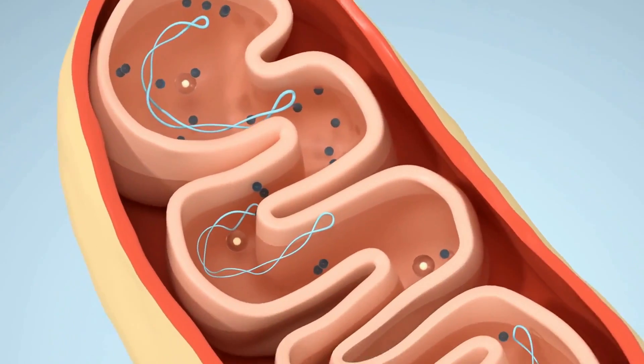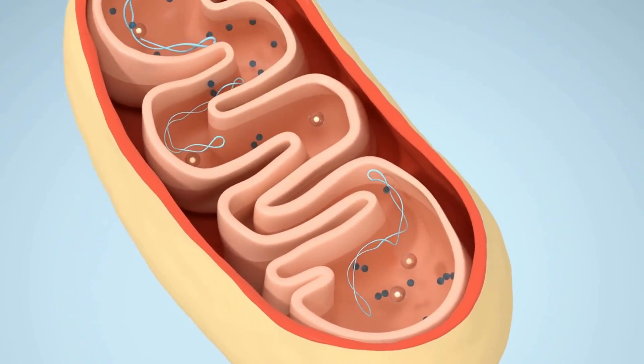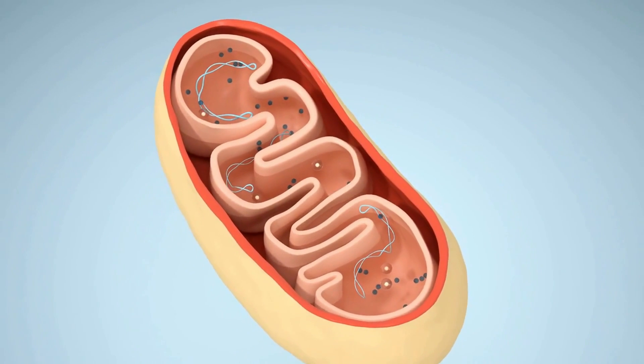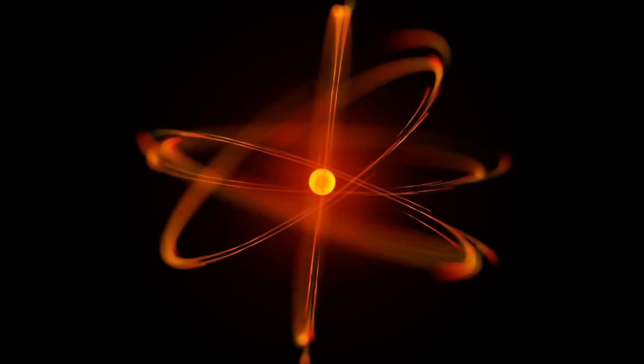The Krebs cycle, also known as the citric acid cycle or the tricarboxylic acid cycle, is a series of chemical reactions that occur within the mitochondria of a cell. The cycle is responsible for producing energy in the form of ATP, which is the primary energy source for the body's cells.